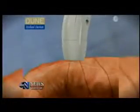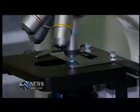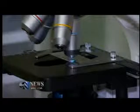Not everyone is a candidate. According to its maker, Dune, this device should not be used on patients with diagnosed cancer in both breasts, or those who've had prior radiation or surgery in the affected breast. It also should not replace examining tissue with a microscope.